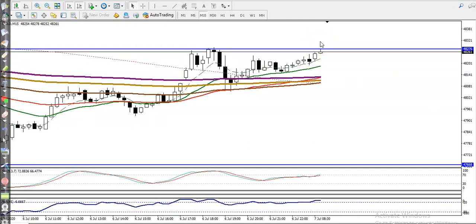We are looking for a candle whose open and close are both above this resistance line. I hope you enjoyed this video. If you like this video, please like and subscribe. Thanks for watching.